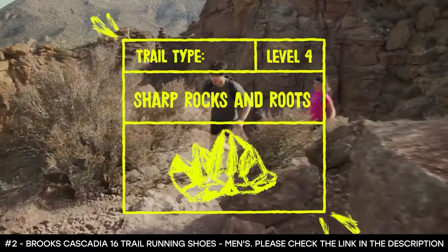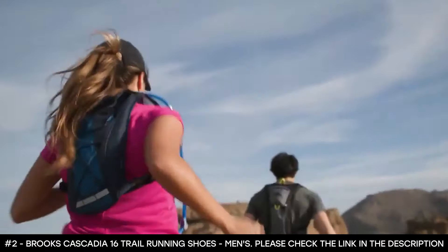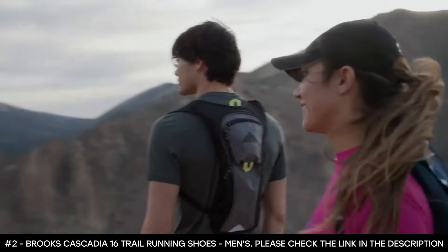The Cascadia 16 features new release grooves that adapt to any surface, and with lighter, softer DNA Loft v2 cushioning, there's no view you can't get to.